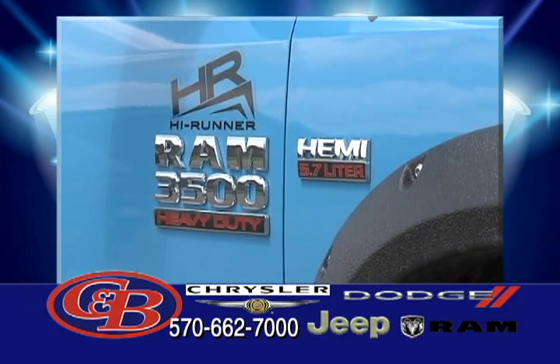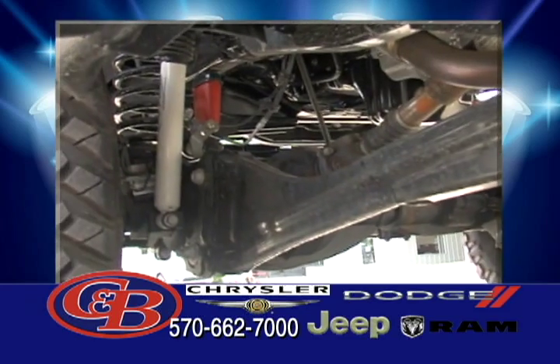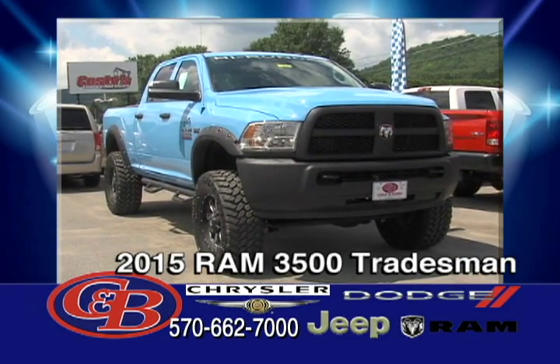As if a stock Ram 3500 wasn't tough enough, Kallenberg Chrysler Dodge Jeep and Ram has teamed up with High Cow Motorsports to create this 2015 Custom Tradesman Crew Cab 4x4 with some unique touches.